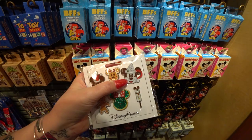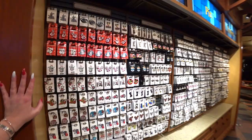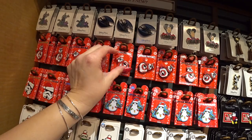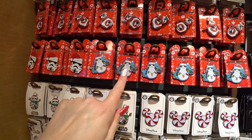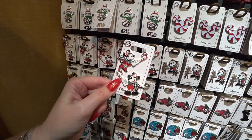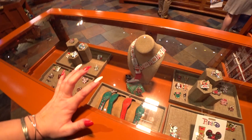Here are Christmas pins at Pin Traders we didn't see at World of Disney — there's a spinning BB-8 pin, Olaf's 'Up to Snowgood,' and Mickey and Minnie two-piece with candy canes. There's also a Christmas lanyard with treats on it that's reversible, and all their pins are laid out beautifully.